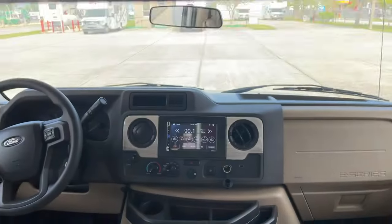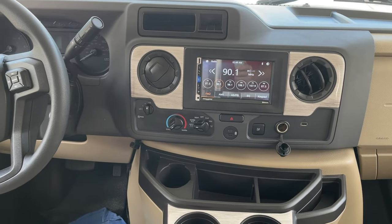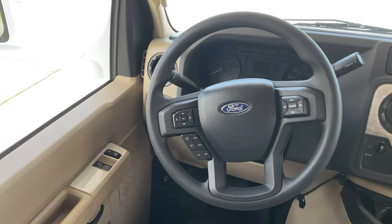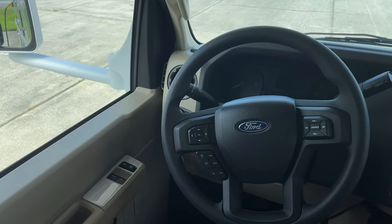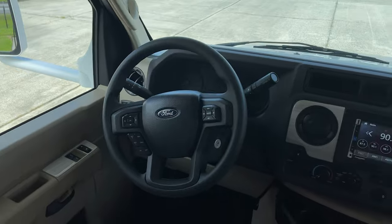You do have the radio with Bluetooth — backup camera, Bluetooth for phone, radio, and music. Of course I don't have it on right now, but you do have a data control center for your dashboard, so you can always monitor your air pressure, fuel mileage — you know, the works.